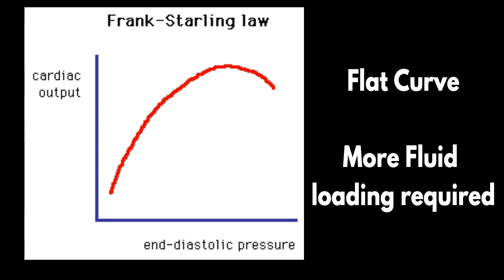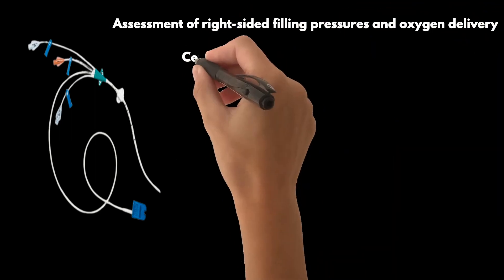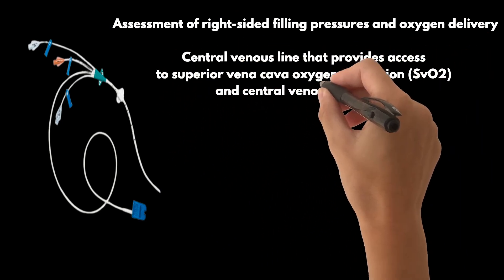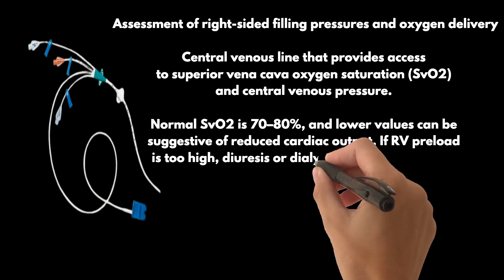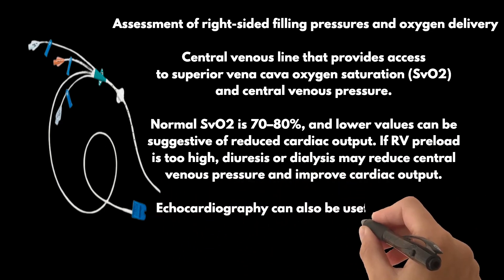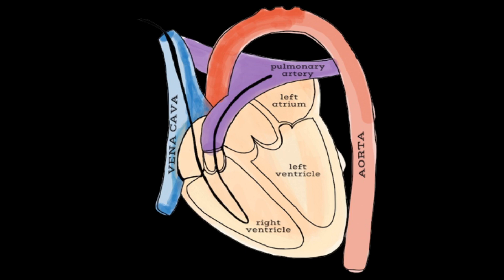Simultaneously, we must ensure RV preload does not become too low. To help with assessment of right-sided filling pressures and oxygen delivery, we can use a central venous line that provides access to superior vena cava oxygen saturation and central venous pressure. Normal SvO2 is 70–80%, and lower values can be suggestive of reduced cardiac output. If RV preload is too high, diuresis or dialysis may reduce central venous pressure and improve cardiac output, as assessed by SvO2 or systemic organ perfusion. Echocardiography can also be useful to evaluate RV dilation and its impact on LV filling. A pulmonary artery catheter may be required for more detailed assessment, and serial measurements of hemodynamics may guide clinical decision-making in acute RV failure.